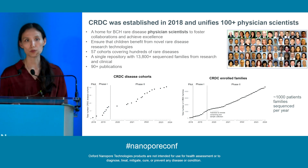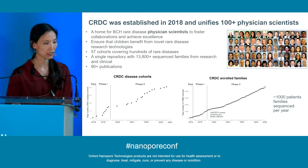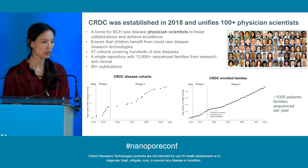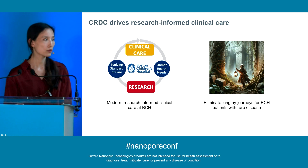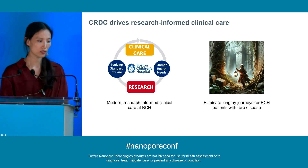What sets us apart from a pure research-based group is that we consist of not only brilliant research scientists but also physician scientists working at the front line. Since our establishment in 2018, we've recruited almost 60 cohorts covering hundreds of rare diseases, and we are providing sequencing to about 1,000 patient families each year. As a result, we now have a single repository with more than 13,000 sequenced families from both research and clinical settings. What we'd really love to do is harvest what we are learning to identify and fill unmet health needs, push the evolution of clinical care, and ultimately end the lengthy diagnostic journey for BCH patients.